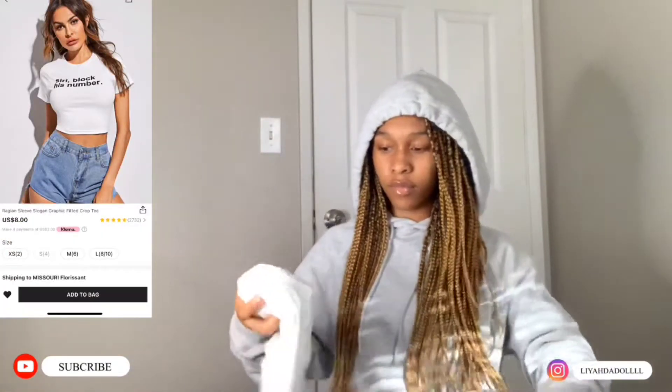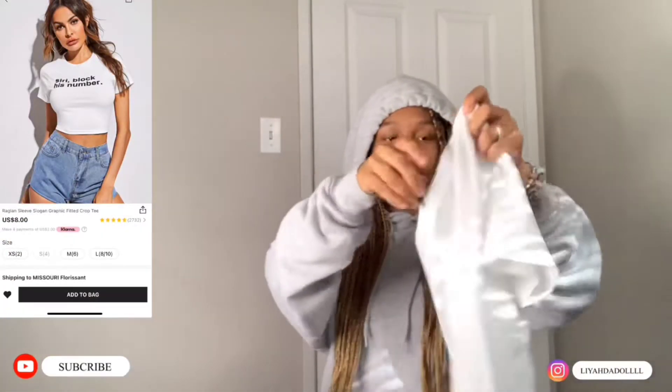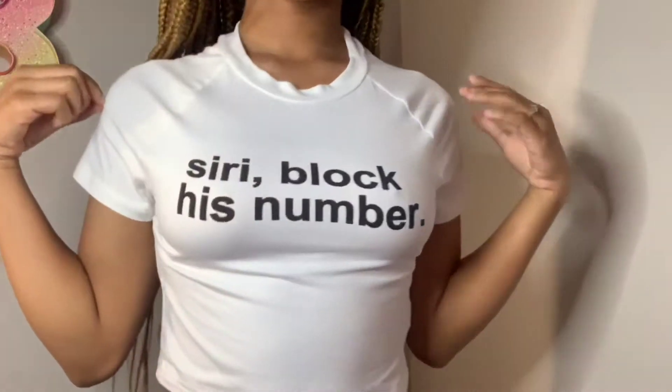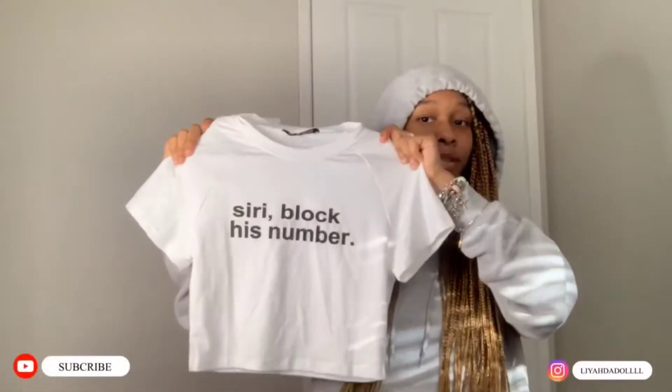Next we have a shirt — it's like a crop top and it says 'Siri, block his number.' I really love it.